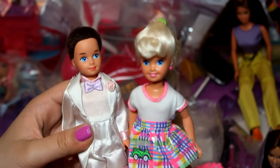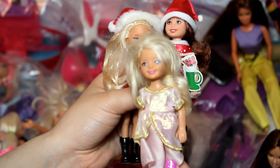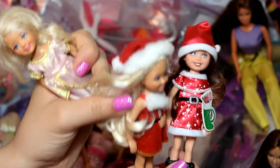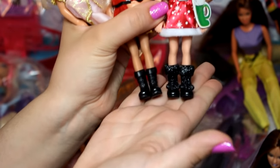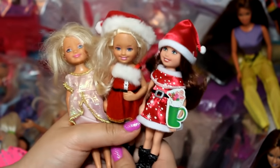Next up are these three little Chelsea dolls. One of them is in a princess outfit and the other two are Christmas ones — really cute. They both come with Santa hats, Santa outfits, and full black boots. These were a dollar each, which is a really good price.